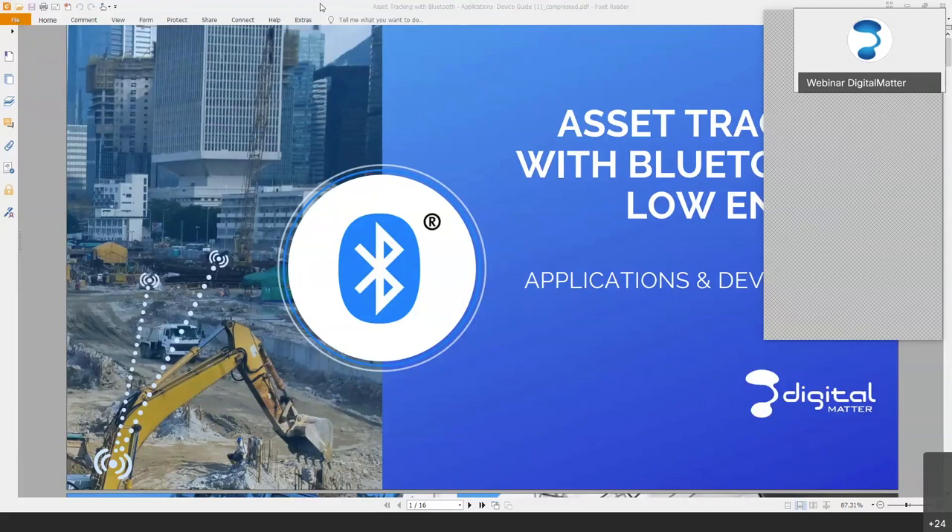We're going to go through asset tracking Bluetooth today, which is very new and exciting on our product range. That's something we're quite keen on, and judging by some of the feedback we've been getting, it sounds like that's the case with a lot of our channel partners as well. We're just going to run through to get going — just a few key terms and provide a brief overview.